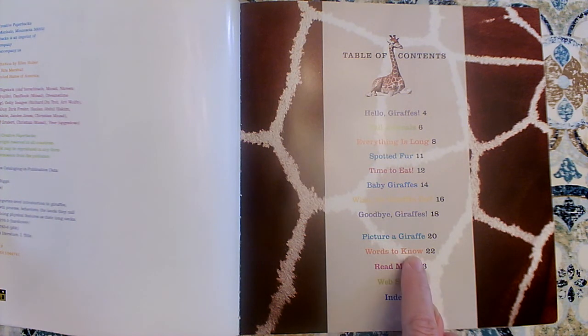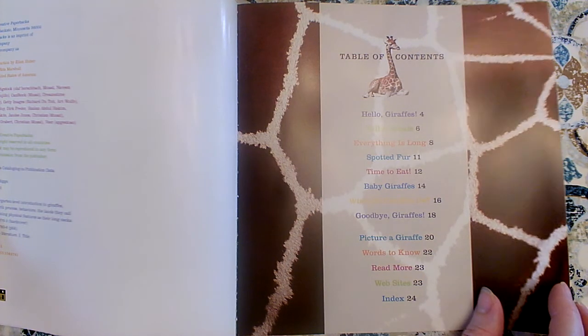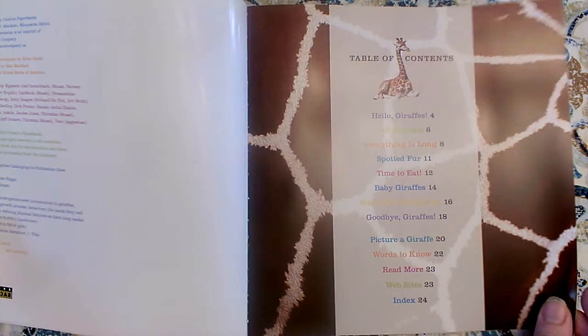In the words to know section — that's the glossary — she'll tell us the definitions, what the words mean. Not for every word in the book, that would be way too long, but just for those very special words that are the vocabulary you have to use if you were going to be a giraffe expert. The index is in the back of the book as well, and the index will tell us what pages those special words were used on.